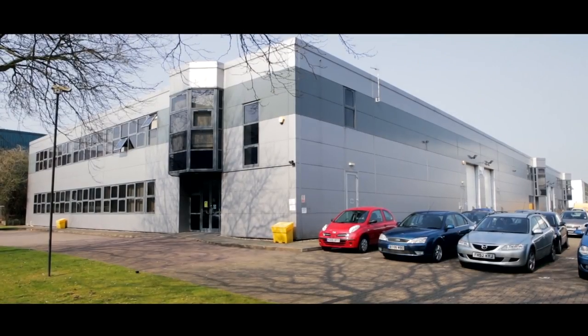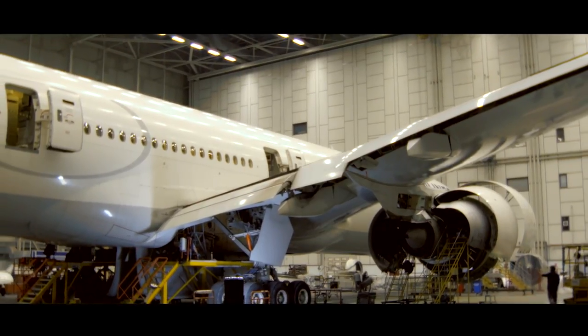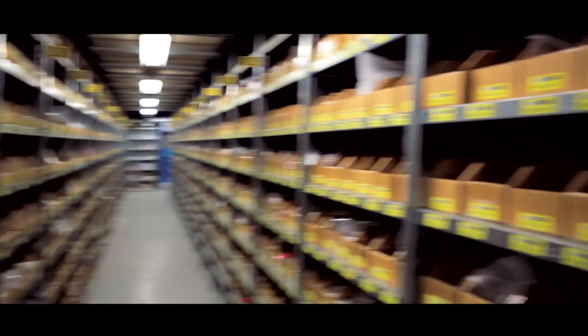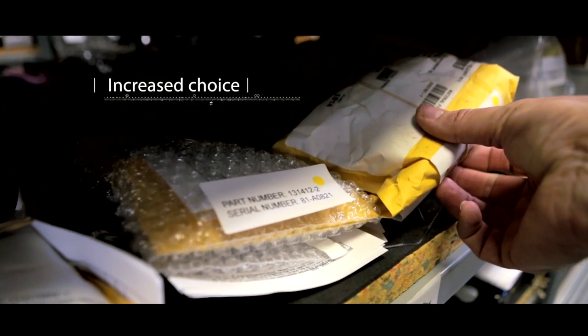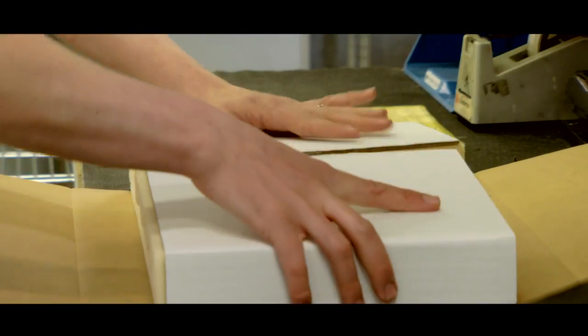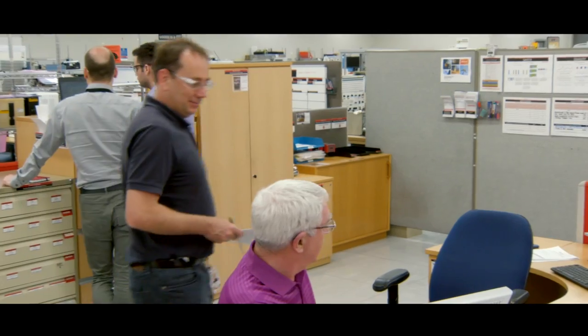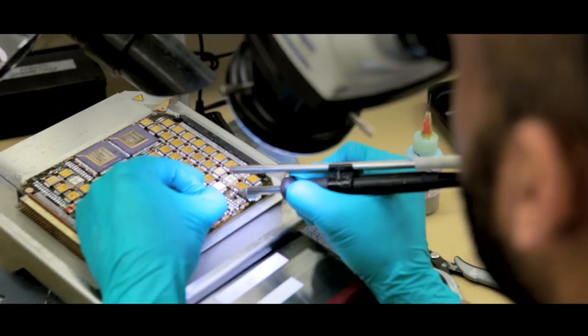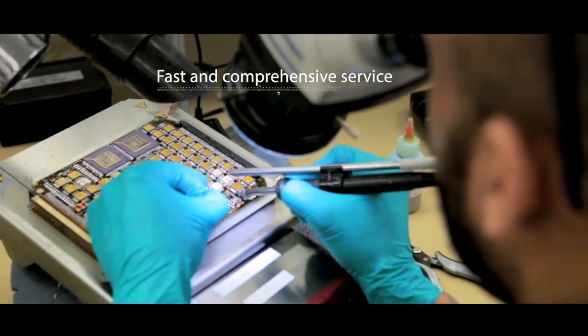Through Honeywell Aerospace Trading, operators of both new and legacy aircraft programs have access to an extensive range of products, providing increased choice while reducing budgeting spend — a solution that offers value in parts procurement. With Honeywell's global 24/7 support and flexible services, customers can be assured that they can depend on a service that is faster and more comprehensive than that of any other supplier.